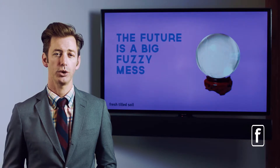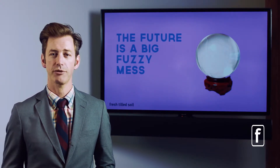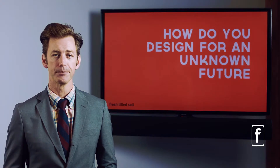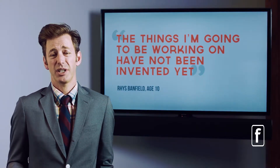Unless you've got a crystal ball, you can't see what the future of your product line is going to be — especially if it's digital, it's probably changing every single day. So how do you design for an unknown future? Like my son says when asked what he wants to do with his life: how can I answer that question? The things that I'm going to be working on haven't even been invented yet.